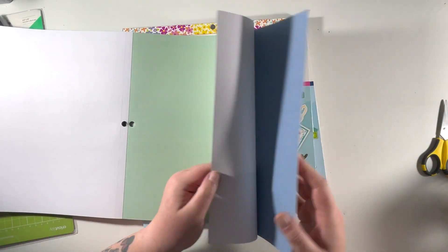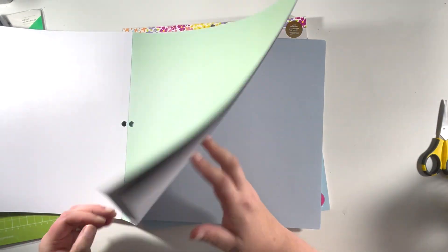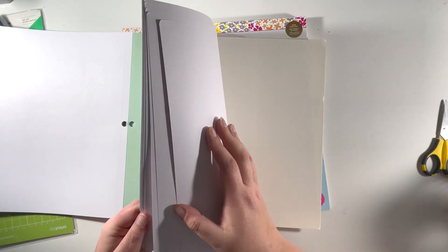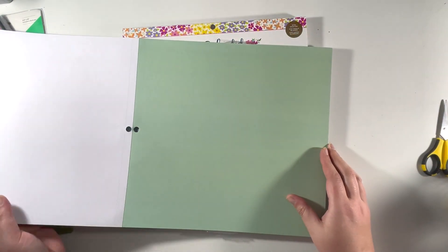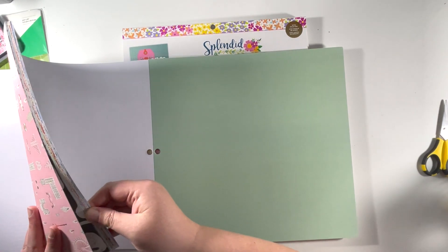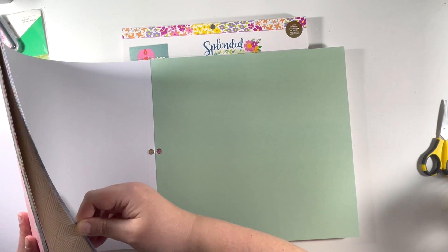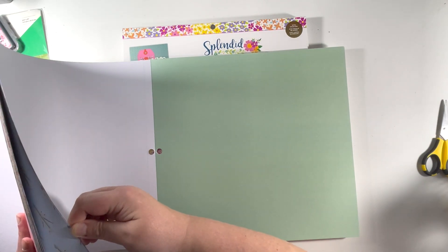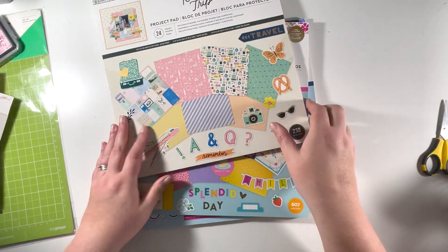You get those pattern papers and then it goes into solid coloured cardstock that matches the collection. In total you get eight solid coloured cardstock sheets, two sticker sheets, and fourteen pattern papers. That's the Round Trip one.